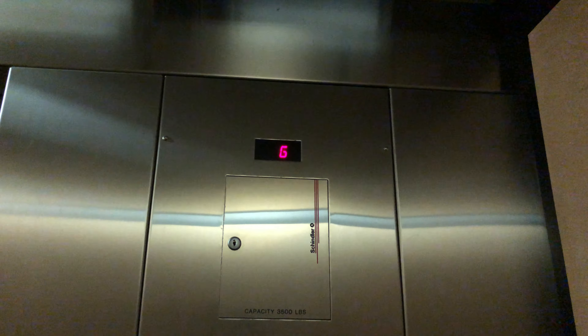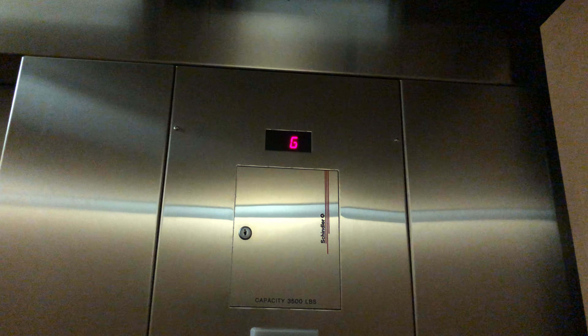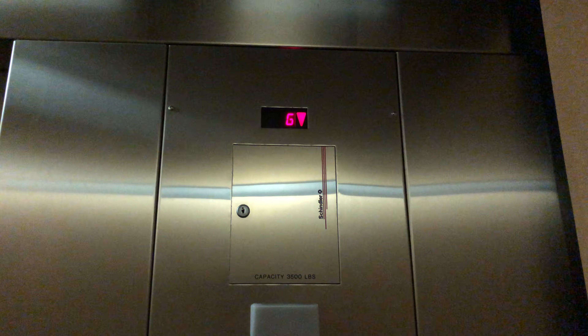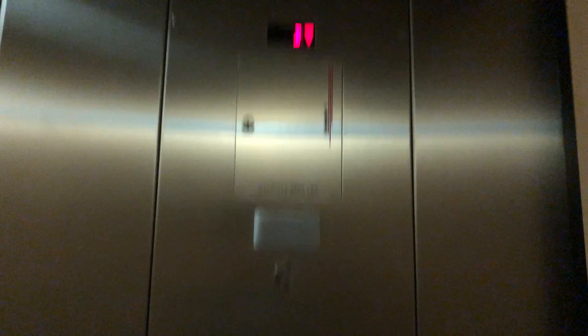In the basement? It's kind of dark in here. Floor B — in the basement. Interesting.